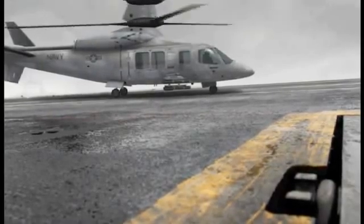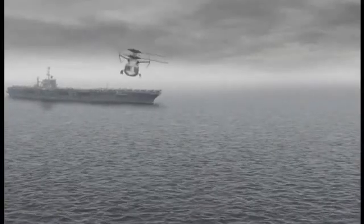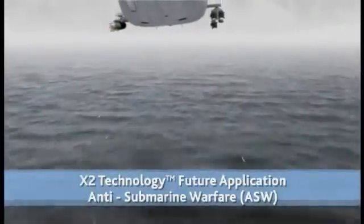X2 technology-equipped aircraft are ideal for sea-based missions that require speed and maneuverability. Greater speed, flexibility, and agility translate directly into more rapid and efficient tactical mission area coverage. An X2 technology aircraft greatly improves the Navy's ability to detect, localize, and engage potential threats at increased range.